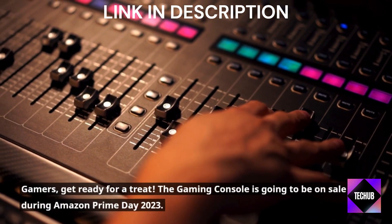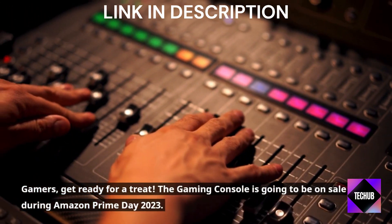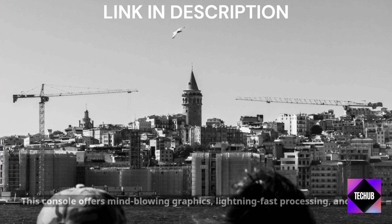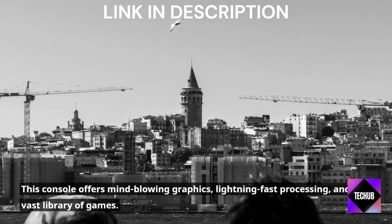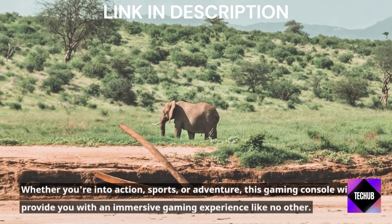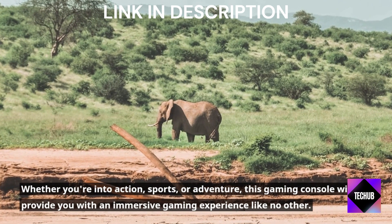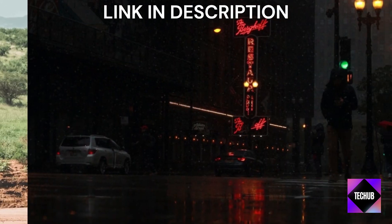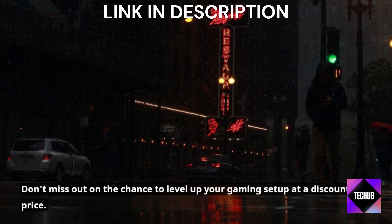Gamers, get ready for a treat! The gaming console is going to be on sale during Amazon Prime Day 2023. This console offers mind-blowing graphics, lightning-fast processing, and a vast library of games. Whether you're into action, sports, or adventure, this gaming console will provide you with an immersive gaming experience like no other. Don't miss out on the chance to level up your gaming setup at a discounted price.